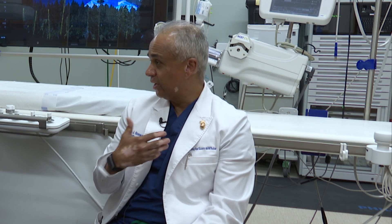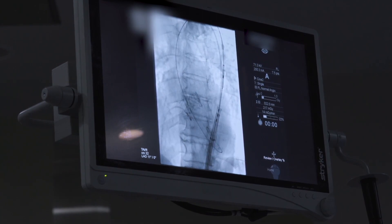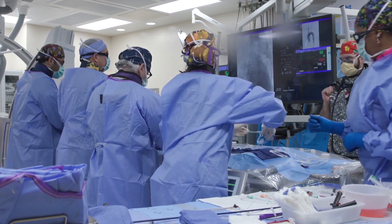There are heart failure specialists focused on the muscle and any weakness of that muscle. There are rhythm experts called electrophysiologists that focus on the rhythm side of things. There are interventionalists — that's what I am. We put in stents, so we focus on the treatment of heart attack, valvular heart disease, structural heart disease — anything that could potentially be fixed with a catheter.